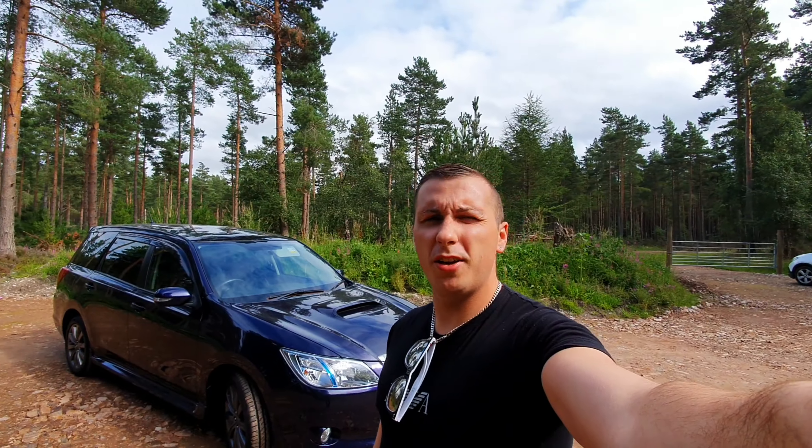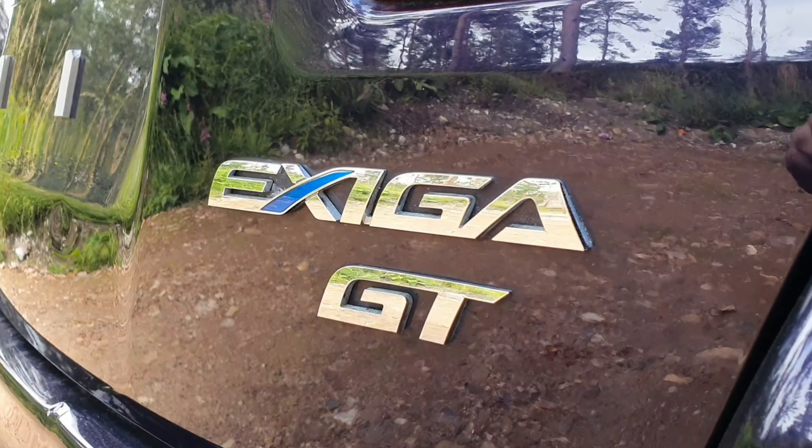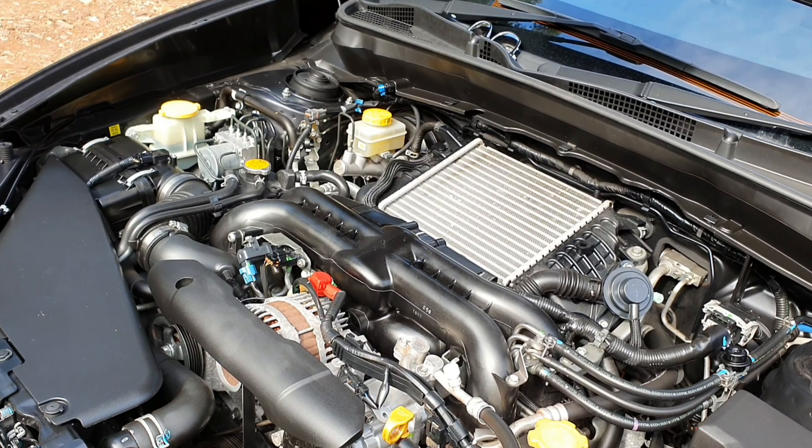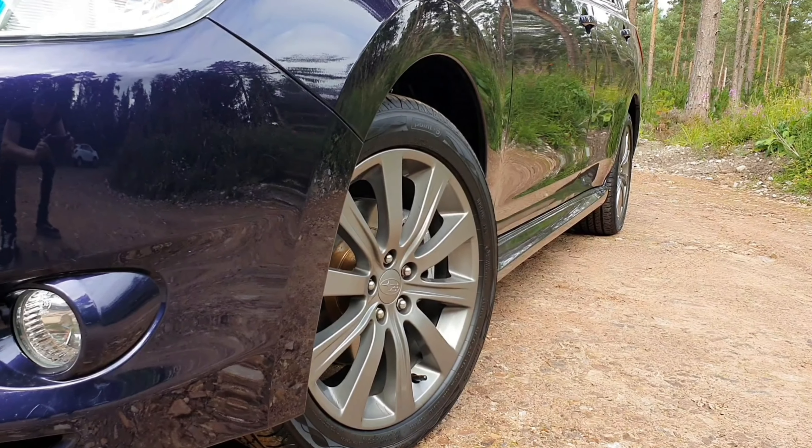Welcome back to the channel. So today we've got a really interesting car to feature — a Subaru Exiga GT. Now this car is obviously a Japanese import. It's a two-litre turbo running 220 brake horsepower from the factory, and this car is for sale. It's in immaculate condition and I'll read the spec list very shortly.